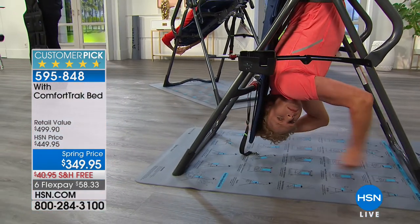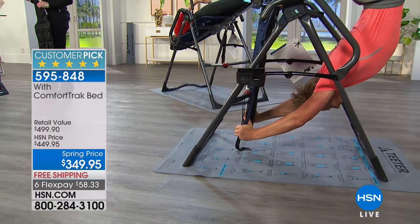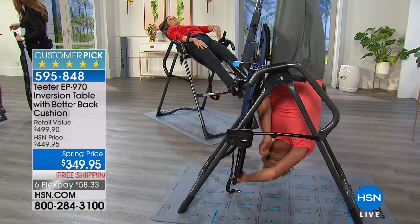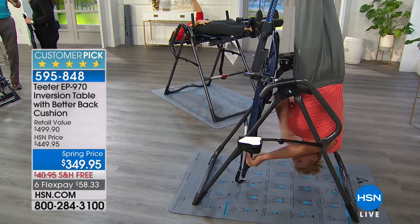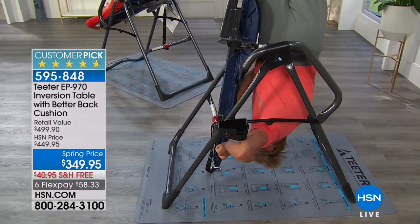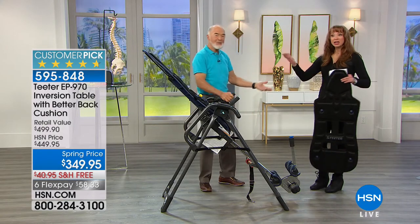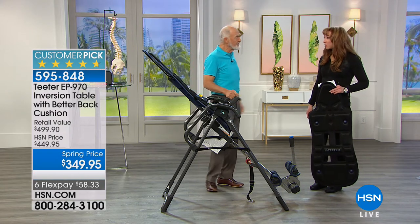This table, the 970, sells for $100 more without the flex pay, free shipping, and cushions. We started on HSN over 20 years ago — our price then was $329, and it didn't have any of this. We've upgraded over 125 times. We've got to hear from Theresa.